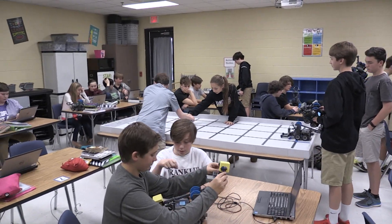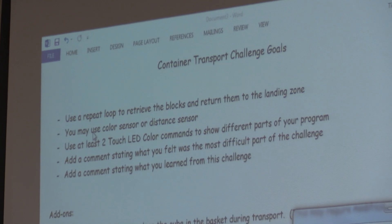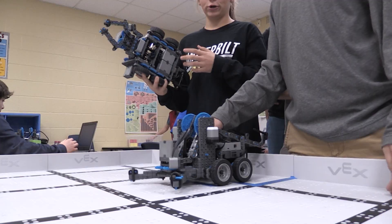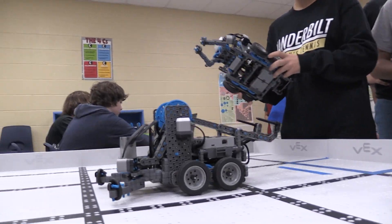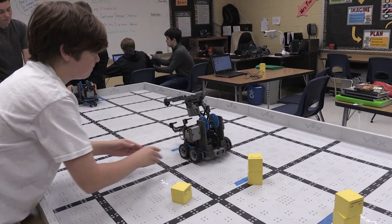Our robotics lesson today was a problem-solving group project. They were given a set of goals or characteristics for the project, commands that they had to make their robot do, and some of them were variable commands and some of them were constant commands.